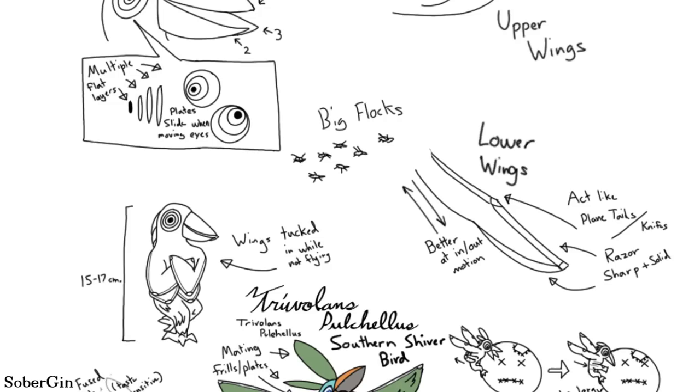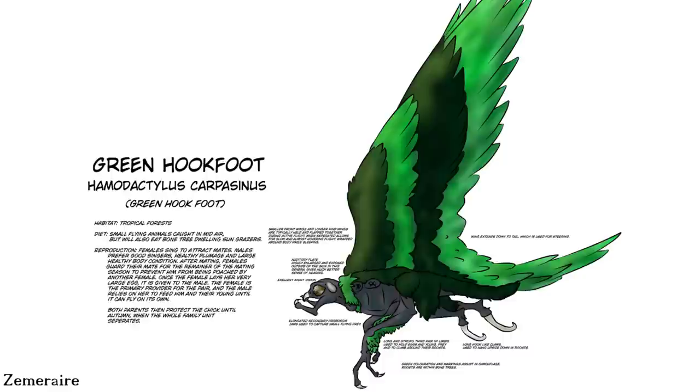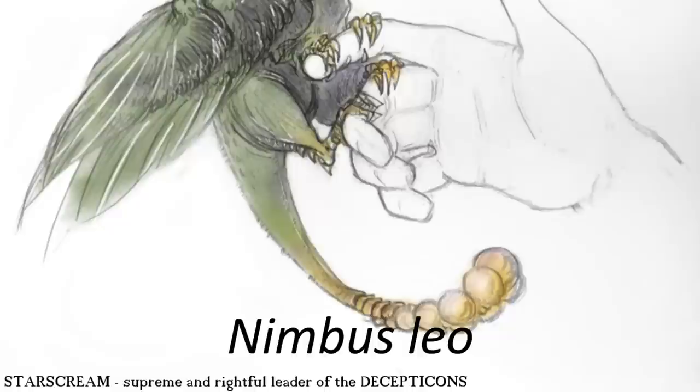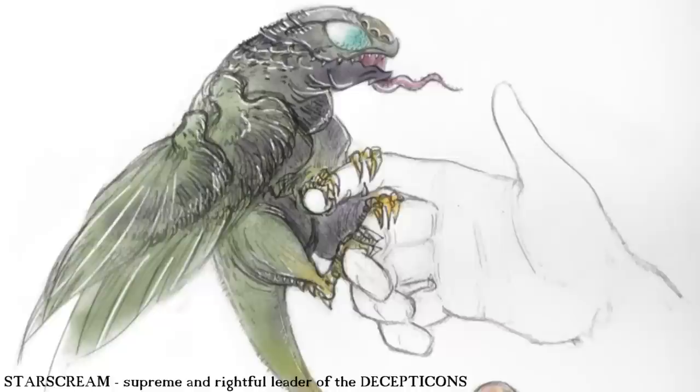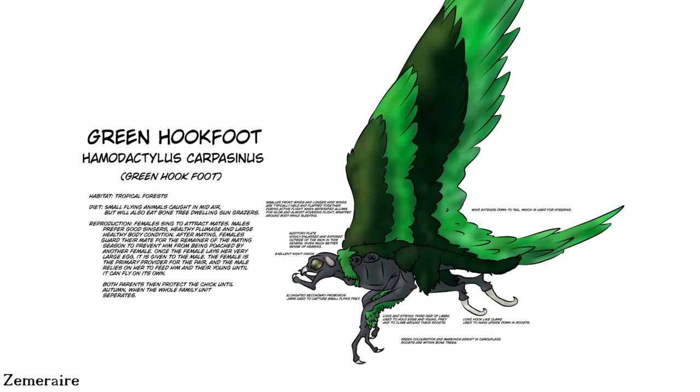Evidence of the evolution of this novel method of flight is represented in the unusual species Trivolans pulhelus, which seems to have diverged during a period when these organisms were first developing hairy filaments on their skin membranes. The most derived Aerotherians — including Hamodactylus Carpacinus and Nimbus Leo — are both very small organisms that possess large hairy filaments on their limbs showing incredible convergence with the flight feathers of Earth birds, aiding in their flight and also acting as display structures in Hamodactylus. The other filaments covering the rest of the body offer protection from harsh environmental conditions.